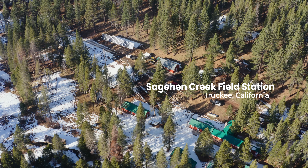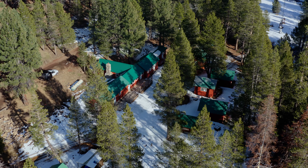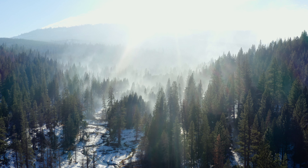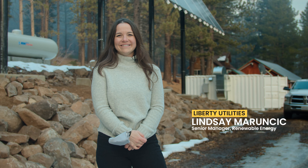The Sachin Creek Field Station is a research and educational facility managed by the University of California Berkeley. We're a remote field station located in the central Sierra Nevada mountains just north of Truckee, California. My name is Lindsay Morancic, and I'm the senior renewable energy manager for Liberty Utilities CalPICO.